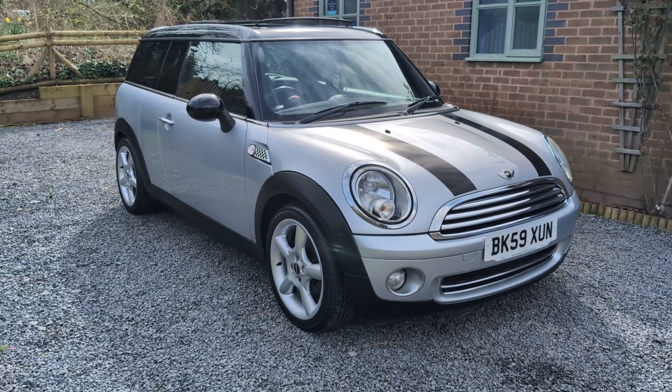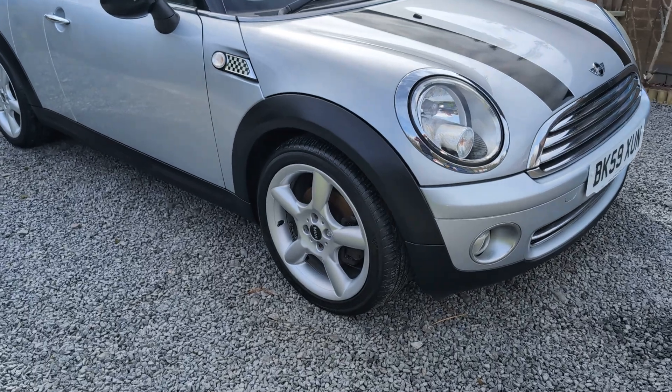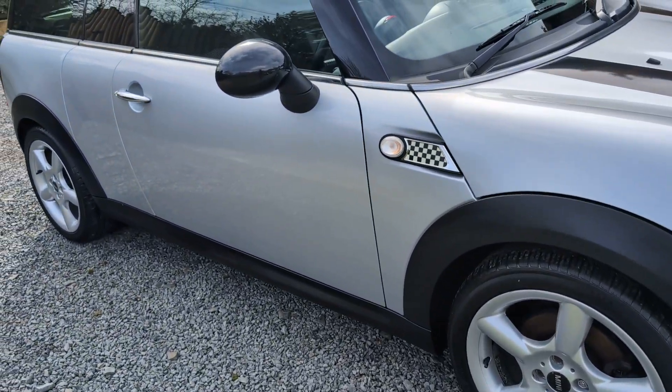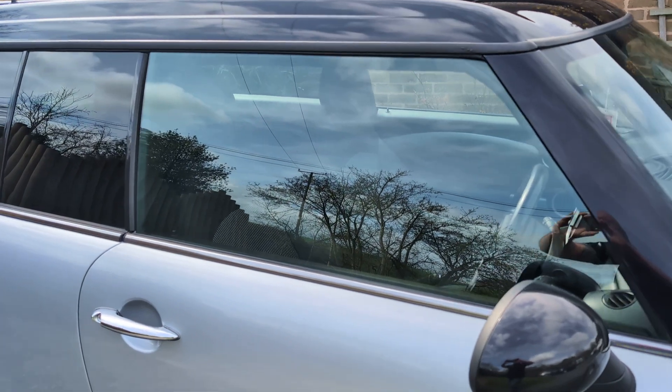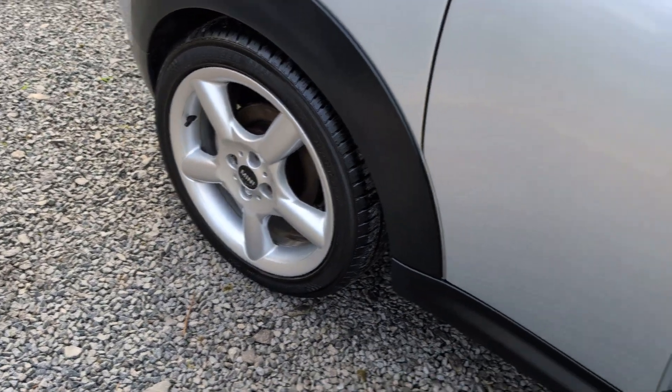Alloy wheels in decent shape, tyres in great order, and on the road the car drives superbly. The car comes with two keys and the full Mini Onus pack. This car has a pan roof, chilly pack as previously mentioned, and bluetooth connectivity.